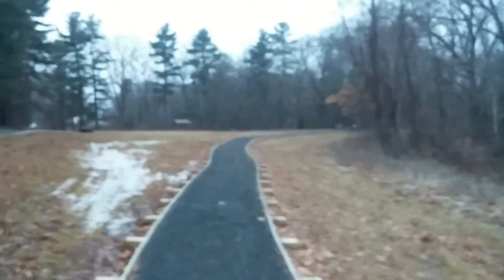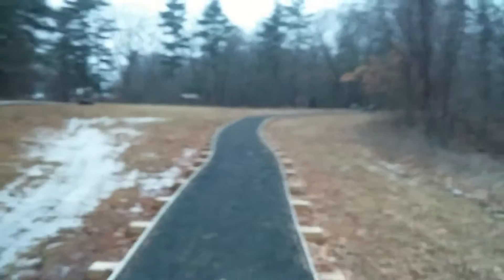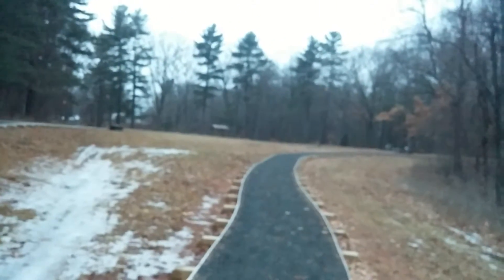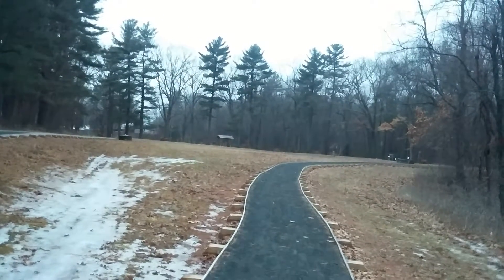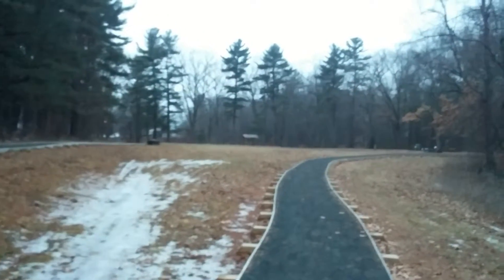I hear a dog barking — people bring their dogs on this trail. So we're on the field trail loop, heading towards East Green Street.